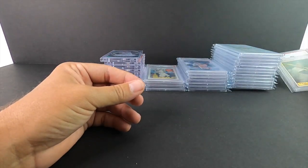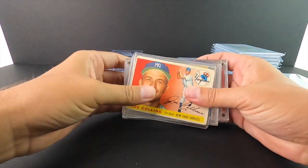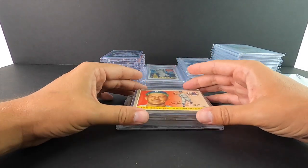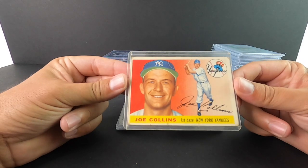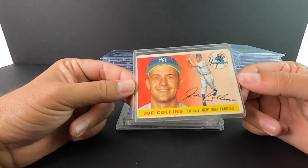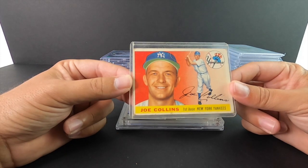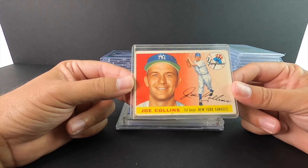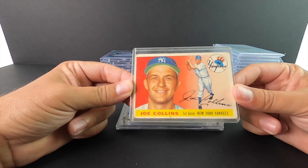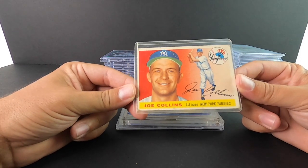All these cards I'm about to show you are the most meaningful to me. Joe Collins — in my opinion one of the best Yankees and probably one of the most decorated ball players not in the Hall of Fame. I think he's got five or six World Series titles to his name. He played a lot with Yogi Berra and Mantle, all those guys from that time period.